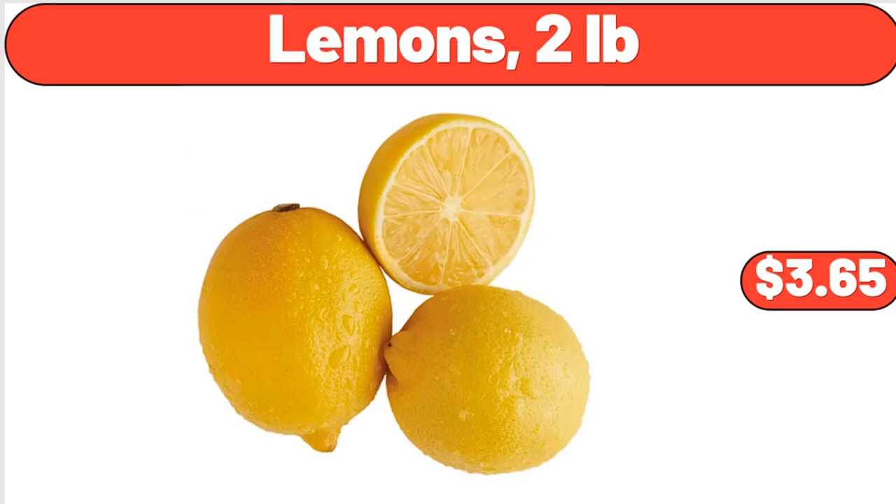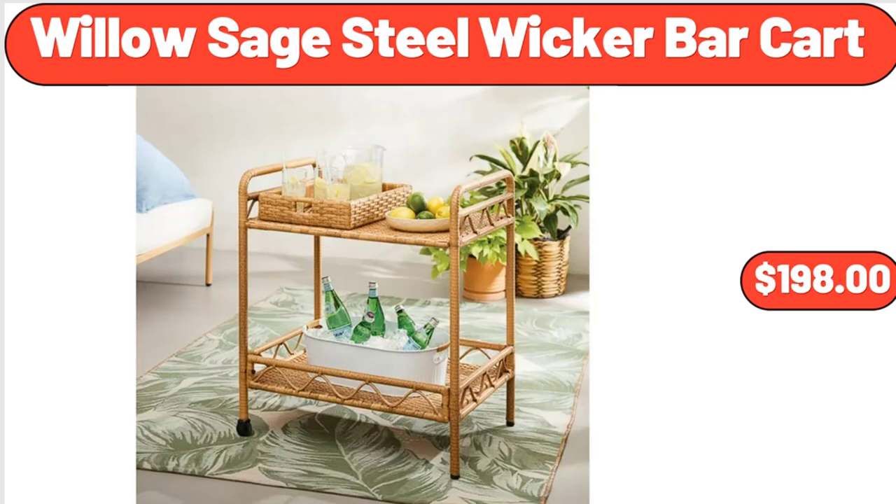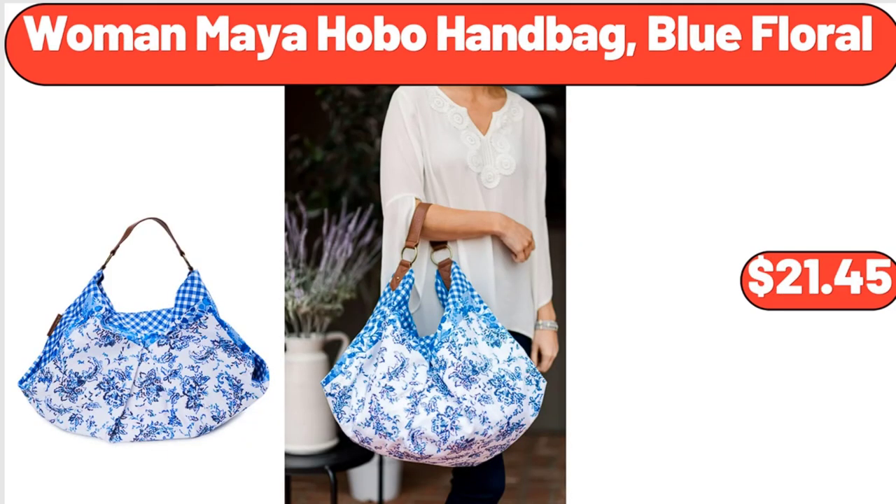Lemons two pounds, $3.65. 1.5-gallon yellow petunia annual live plant, $25.40. Willow Sage steel wicker bar cart, $198. Woman Maya hobo handbag blue floral, $21.45.